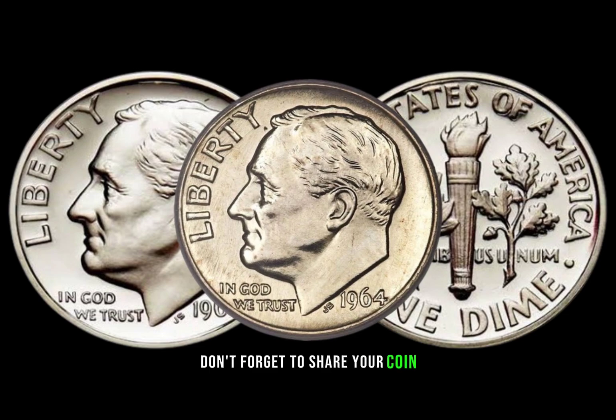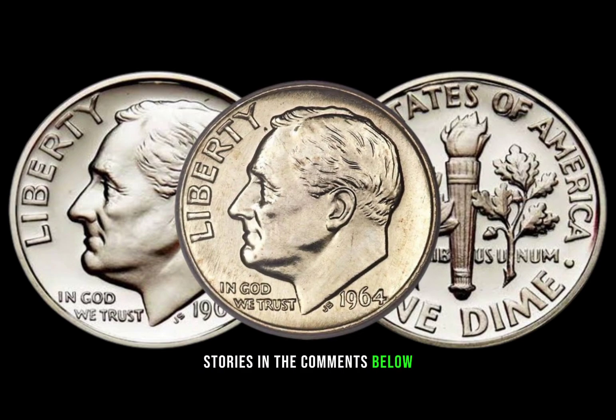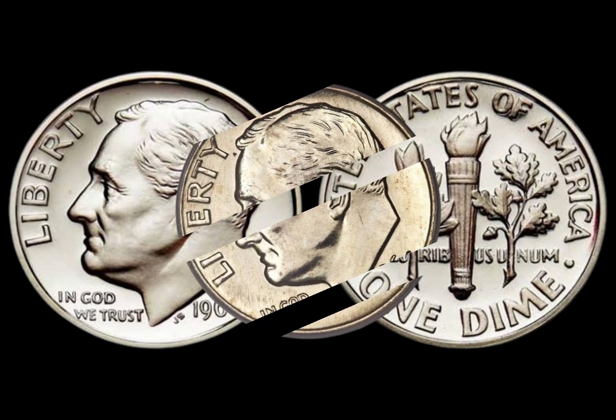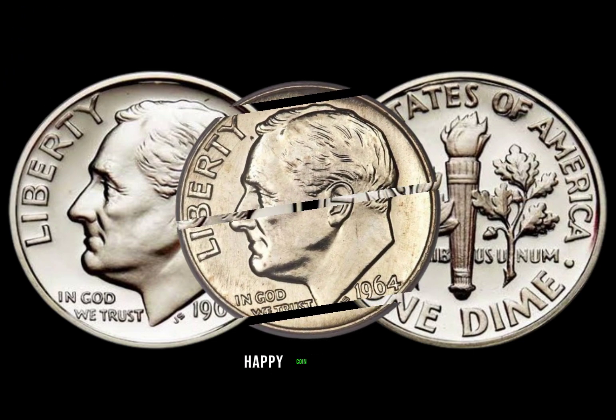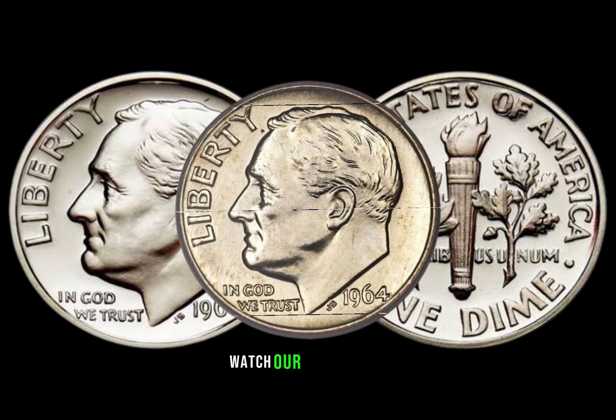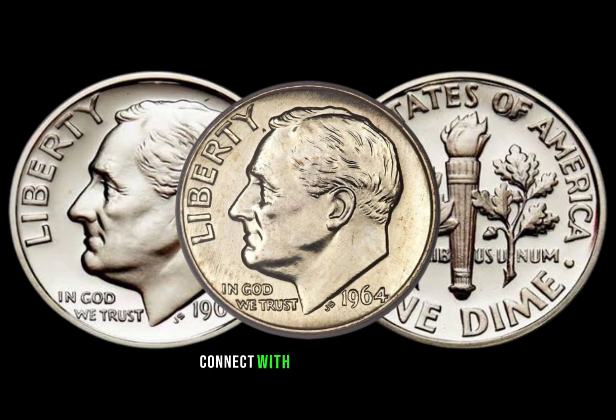Don't forget to share your coin stories in the comments below. And if you enjoyed this video, give it a thumbs up. Until next time, happy coin hunting. Subscribe for more coin adventures, watch our latest video, and connect with us on social media. Thanks for watching.